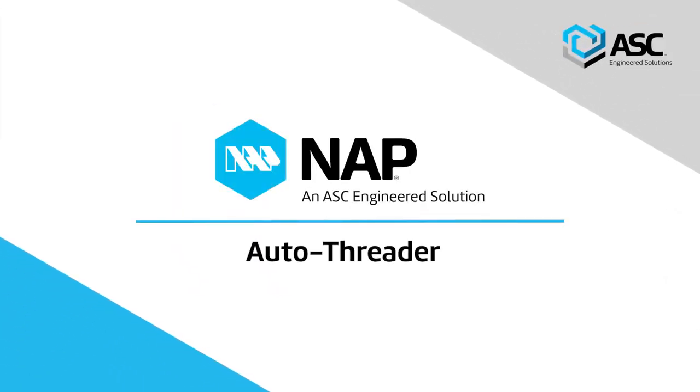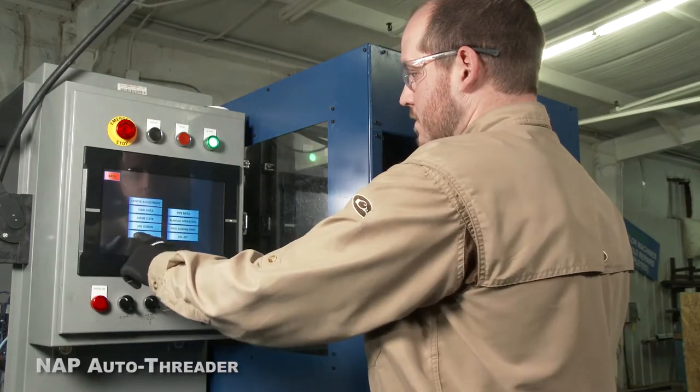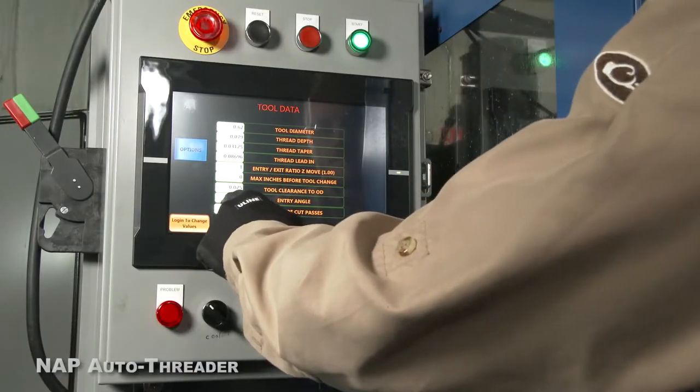Presenting the Auto Threader by North Alabama Pipe. With this new machine, downtime to change tooling for a new pipe size is eliminated. The Auto Threader adjusts automatically to varying pipe sizes.